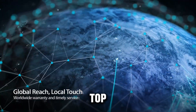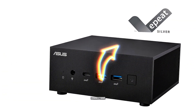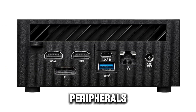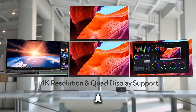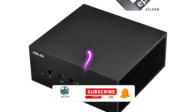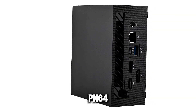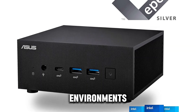Connectivity is top-tier with Wi-Fi 6E and Bluetooth, ensuring fast and stable wireless connections. The inclusion of USB-C ports adds versatility for connecting a range of peripherals. Running on Windows 11 Pro, this mini PC provides a modern, secure, and user-friendly experience. With its compact design and robust performance, the ASUS ExpertCenter PN64 is perfect for home offices or business environments.